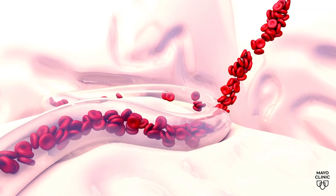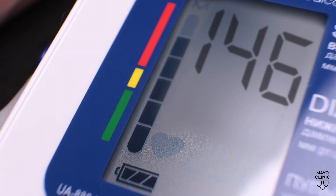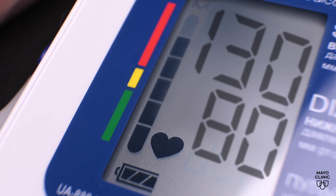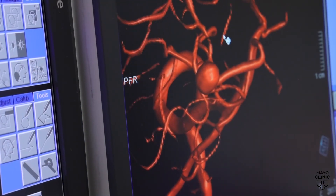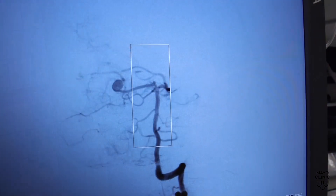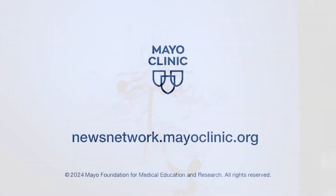Hemorrhagic stroke occurs when a weakened blood vessel ruptures. We lower blood pressure to help prevent the growth of the bleeding. We reverse any things that can contribute to further bleeding. Surgery may be needed to repair the rupture, remove blood in the brain, and prevent swelling. For the Mayo Clinic News Network, I'm Alex Ositis.